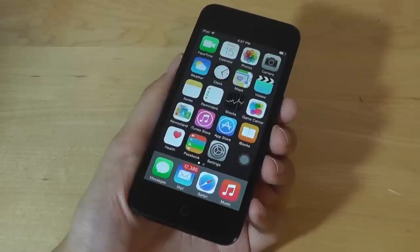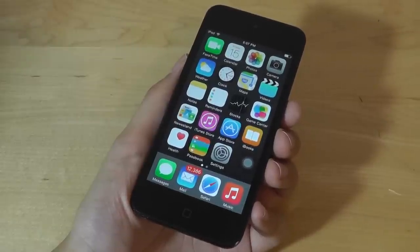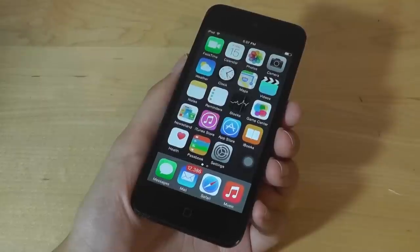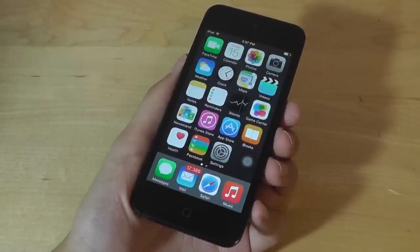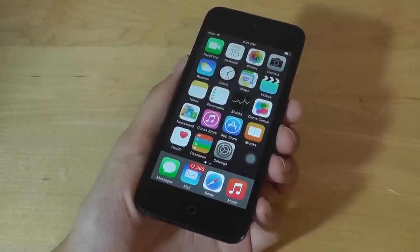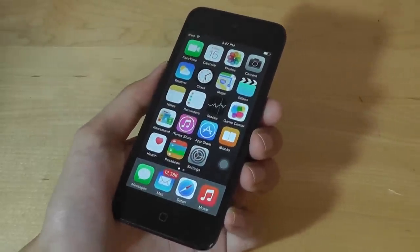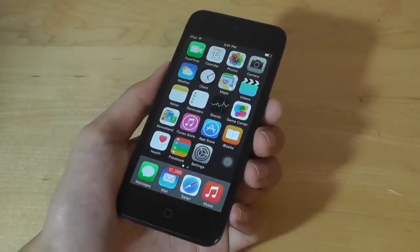From a design perspective, the 5th generation iPod Touch remains unchanged with the 6th generation model, which is to say they both pack a 4-inch IPS retina display that's sharp, vibrant, and colorful. However, compared to more modern smartphones and media devices on the market, at only 4 inches it seems a bit small.